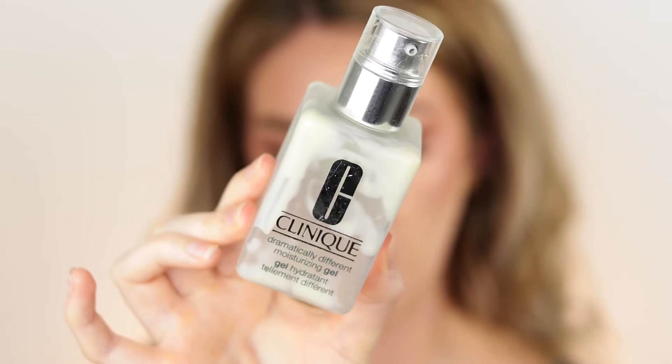Next is the Clinique Dramatically Different gel moisturizer. I do really like it but I hate the packaging — it's so annoying, you can't get into all the little spaces and dig product out. The product itself is pretty good though. It hydrates without leaving your skin feeling sticky or slimy, doesn't make me more oily, and works perfectly under makeup. I'm not rushing to repurchase it, but I would recommend it for oily skin. Just not sure I'd agree with 'dramatically different.'